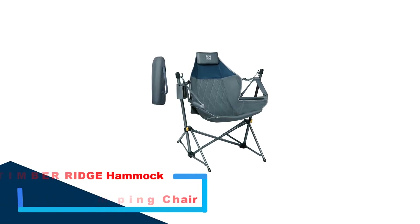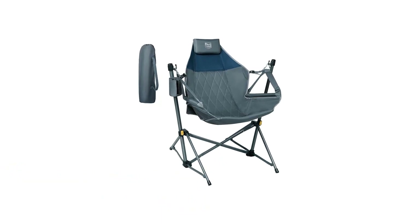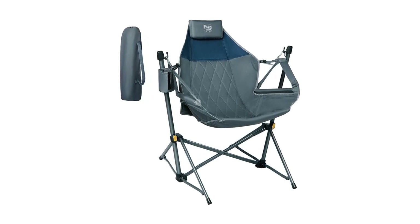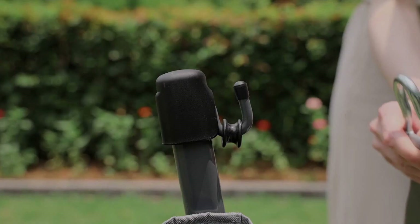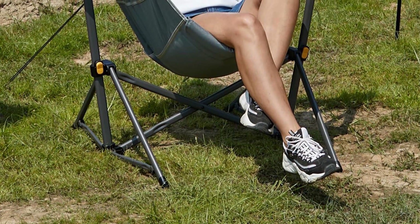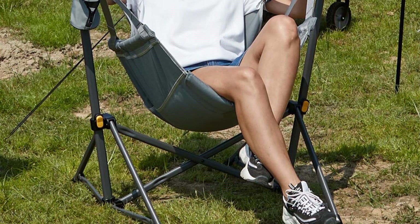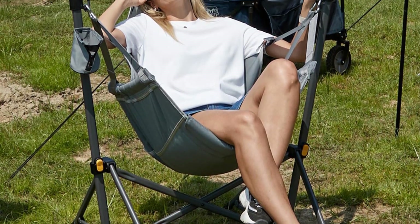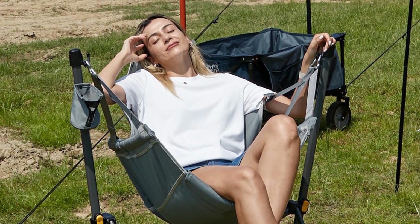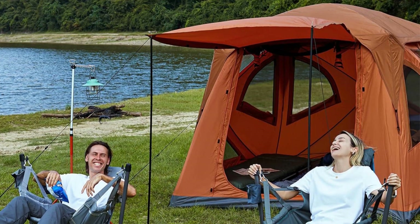Number 2: Timber Ridge Hammock Camping Chair. Experience outdoor relaxation like never before with a versatile hammock camping chair designed for ultimate comfort. Featuring padded fabric and an integrated pillow, this chair provides a de-stressing experience, perfect for camping, picnics, the beach, or lounging in the backyard. Constructed with a heavy-duty steel frame, this folding chair is sturdy and stable, supporting up to 300 pounds. An auto-lock system ensures safety by securing the chair when fully open.